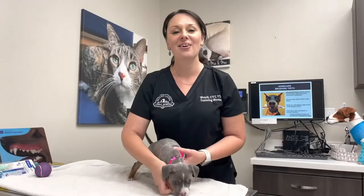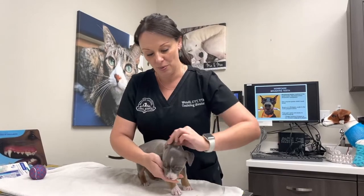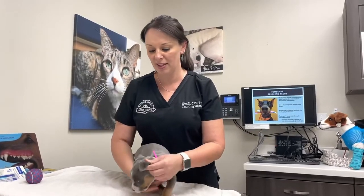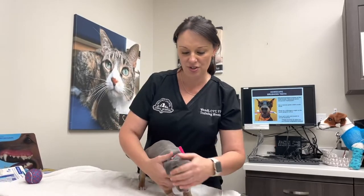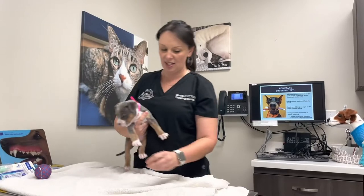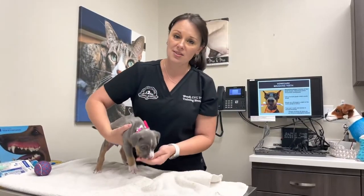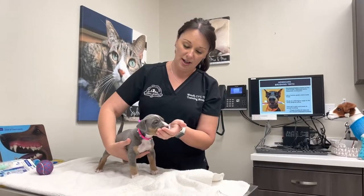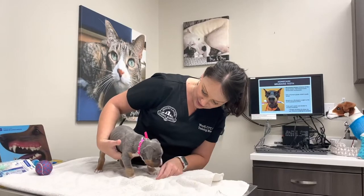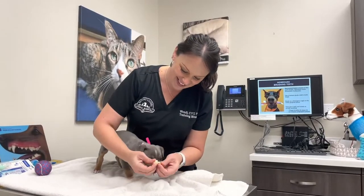Another thing we can do for conditioning is playing with her ears. Some dogs need periodic ear cleaning, so we can start rubbing them and getting her used to knowing it's okay to be touched. Medically it will make everybody's job easier and less stressful if the pet is very accepting of all these things.